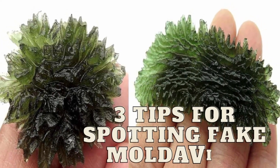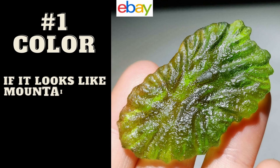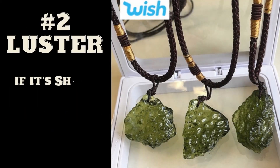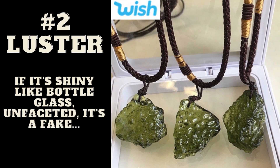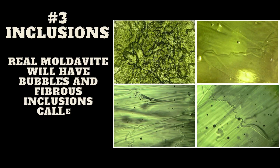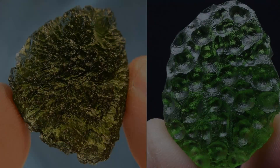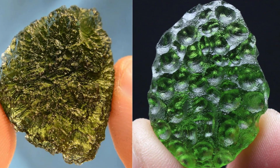Here are three quick tips for spotting fake Moldavite. Number one: color. Real Moldavite is a dark green until it's backlit, so if it looks like Mountain Dew or Ninja Turtle pee, it's probably fake. Number two: luster. Real Moldavite has a dull luster — if it's shiny and looks like bottle glass, it's probably fake. And number three — this is the big one — inclusions. Real Moldavite will have bubbles and what looks like wiry strands running through it. If there are zero inclusions and the stone looks perfect, it's probably fake.